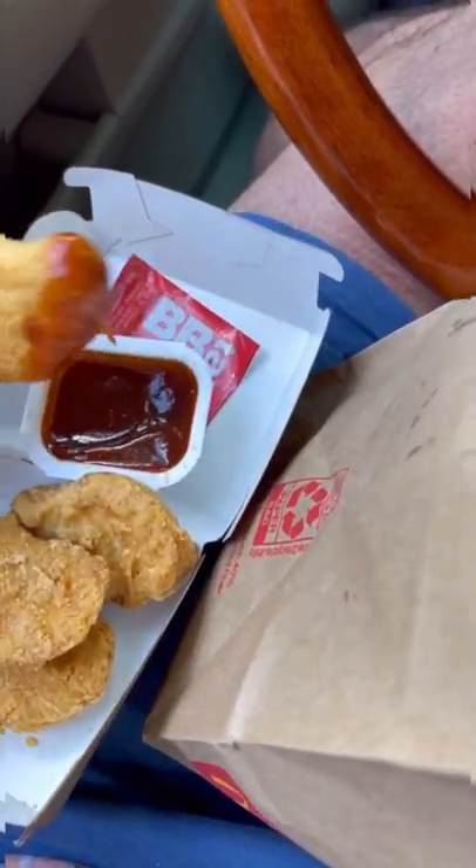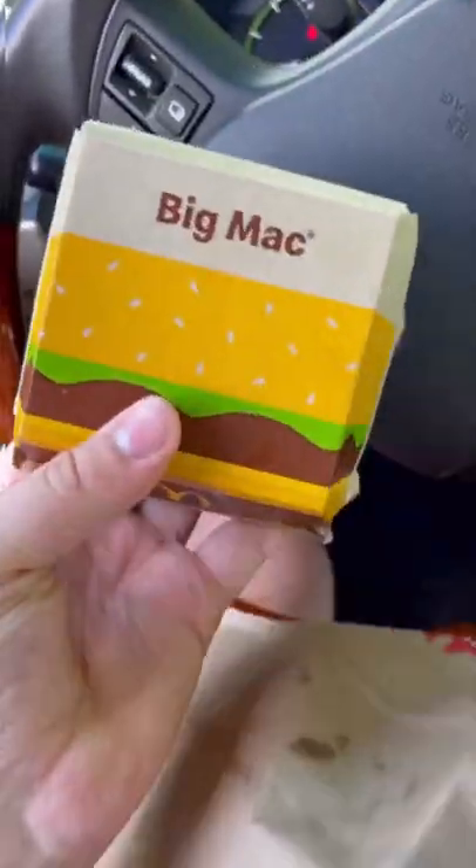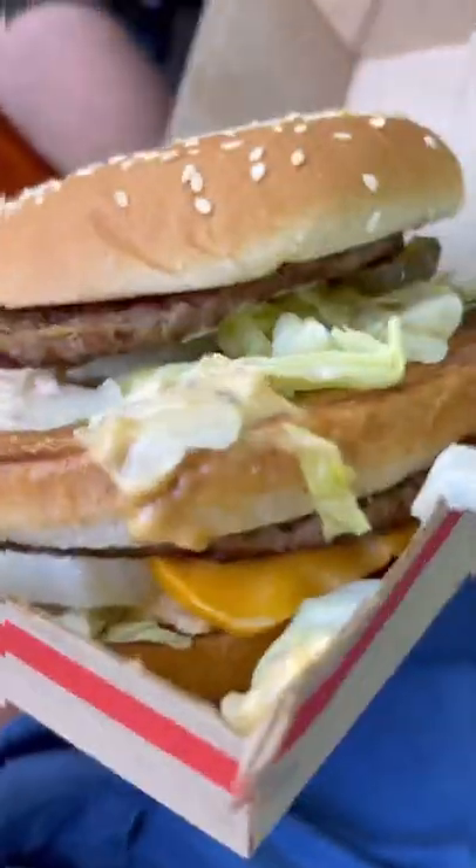Barbecue isn't my fave, but I decided to try it just to get the full experience of the meal. The star of the meal is the iconic Big Mac sandwich. I don't know what they put in this one, but it was one of the best Big Macs I've ever had.